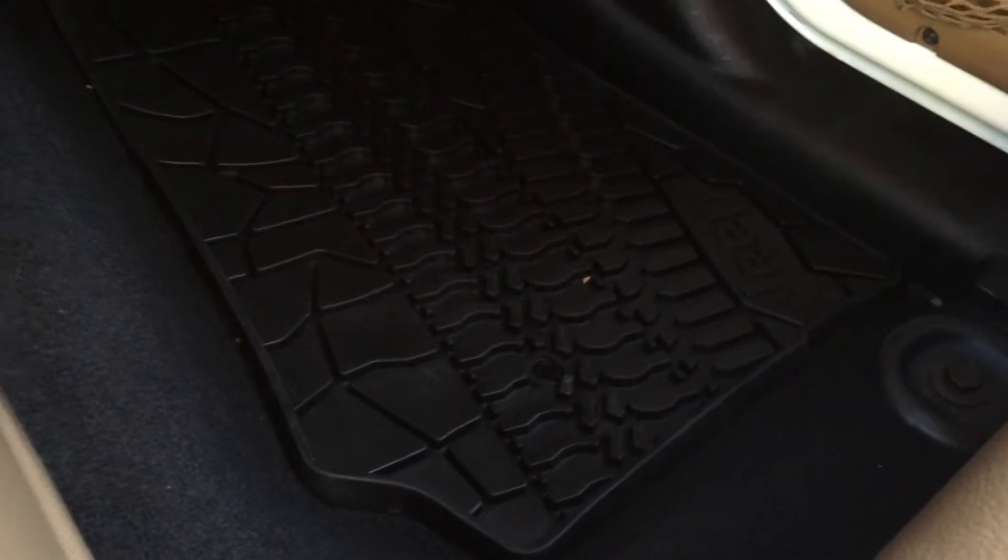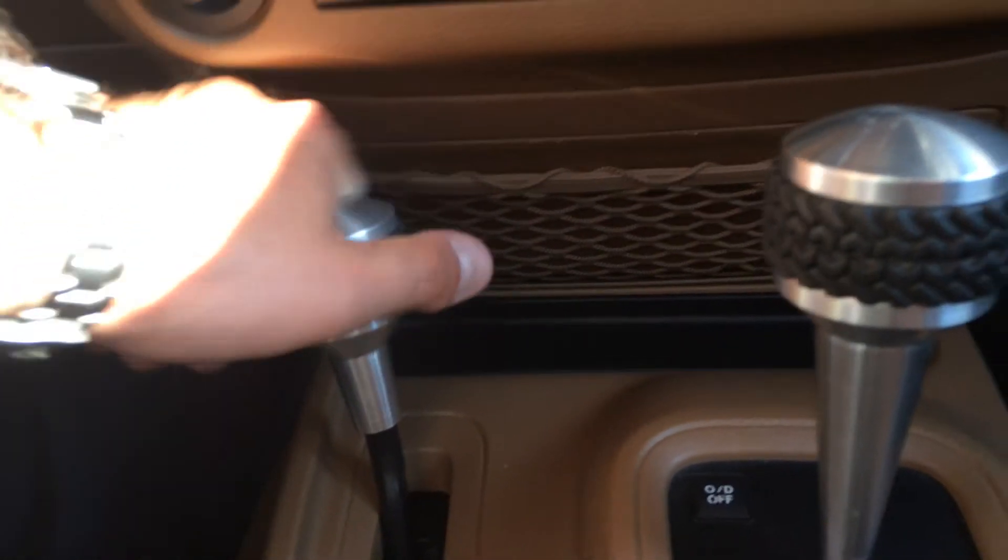Let me climb on in here. The all-weather mats are kind of like a tire tread pattern. They've even got the trim in the shift selector and in the four-wheel drive selector too — just really, really cool.